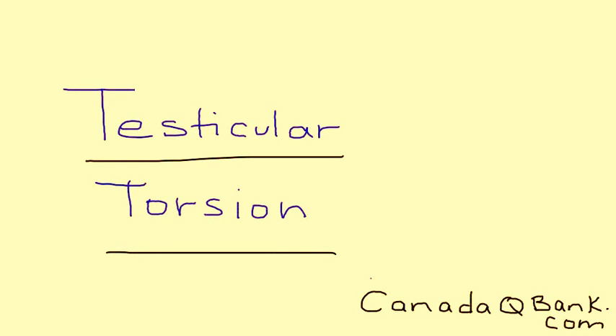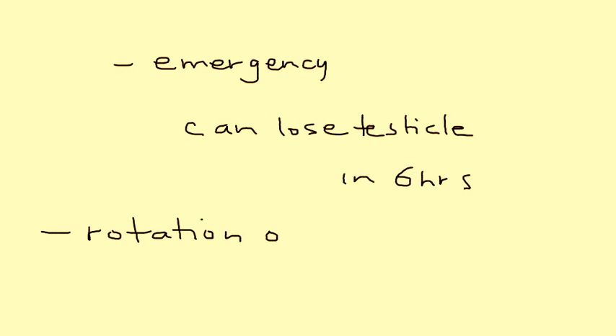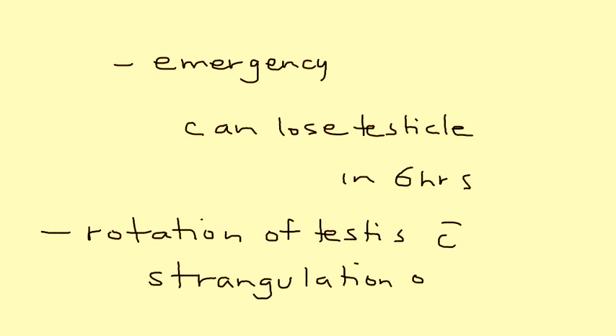Testicular torsion is the topic, and testicular torsion is essentially a rather severe consequence — it's an emergency and the person can lose the testicle if this is not urgently treated. You have a very short window, less than six hours. Essentially what's happened is there is a rotation of the testicle and a consequence of strangulation of its blood supply.